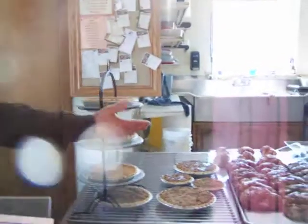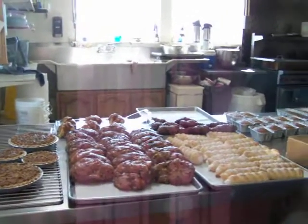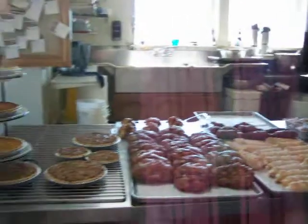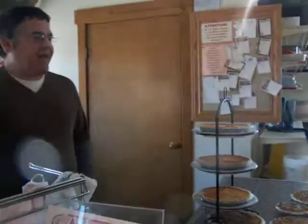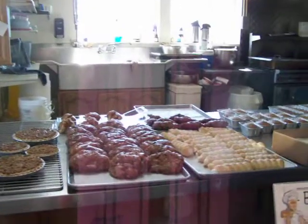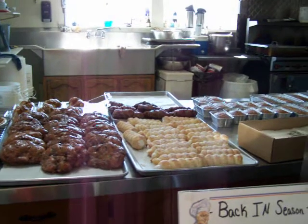Take a look at those apple fritters — don't those look amazing? Behind those you have apple dumplings, and those look like melt-in-your-mouth items too. Next to the fritters are cream horns, and those also look amazing.